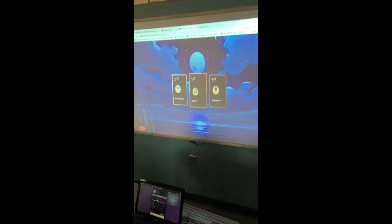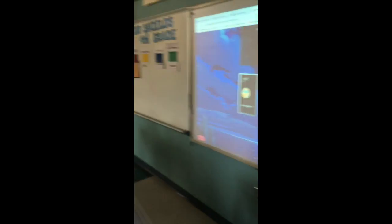Christopher and Kyle B. in first. Christopher in second. Gabby in third. Round of applause for those guys — good job!